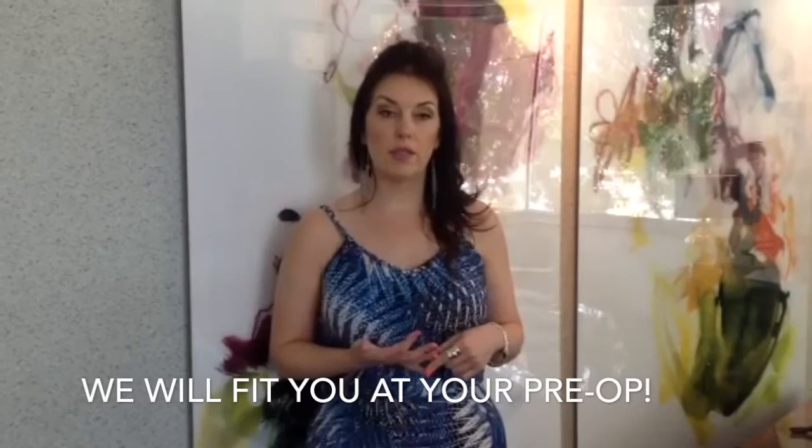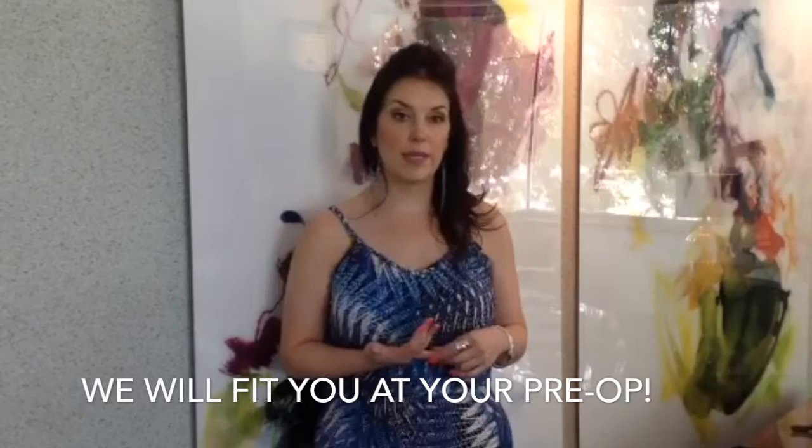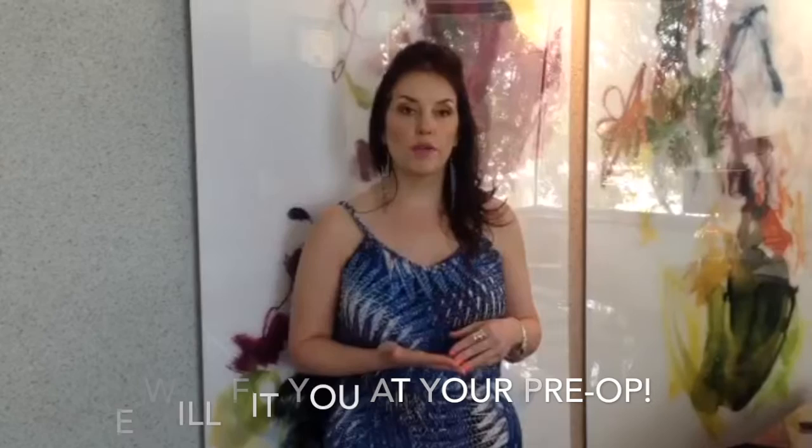Whenever you come in for your pre-op here, we always have garments available for you and we'll be giving you one so that you'll be able to wear it right after your procedure. We'll help you be fitted for that, make sure it's the proper compression — not too tight, not too loose. The most important thing is to know that it's going to help give you the best result possible.